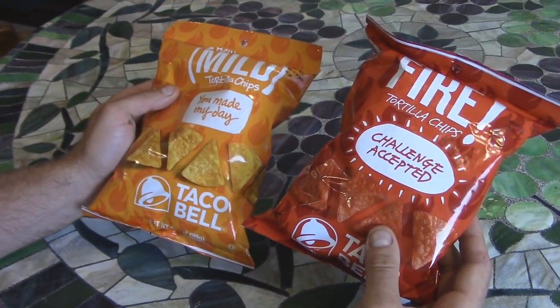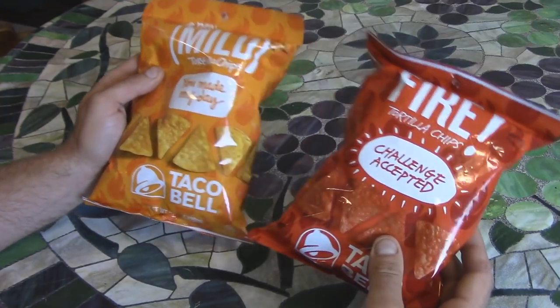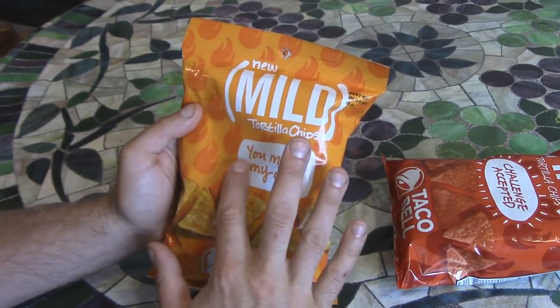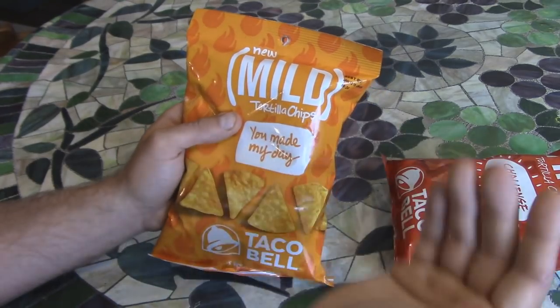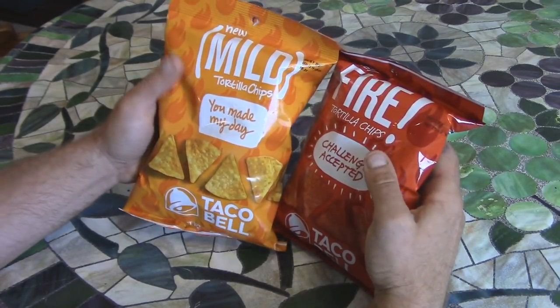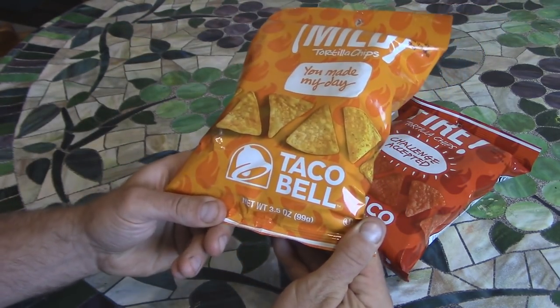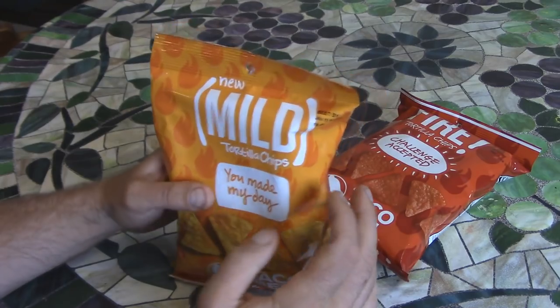So here they are. I love how they both look like the sauce packets. They say something on them, like how the sauce packages say something quirky on them. Taco Bell right down there. It's a 3.5 ounce bag, or 99 grams.